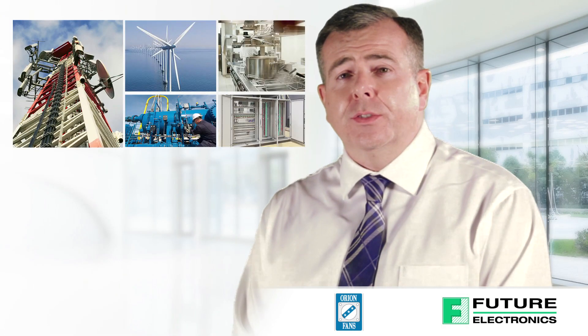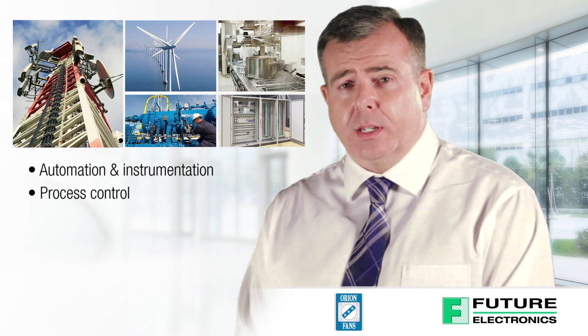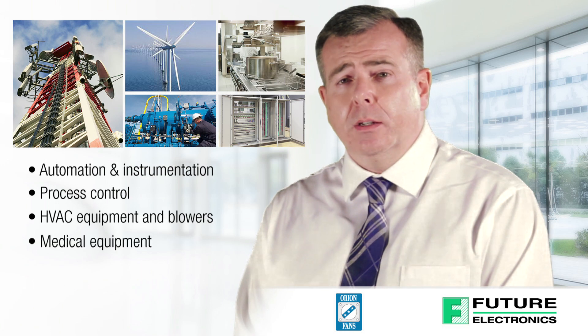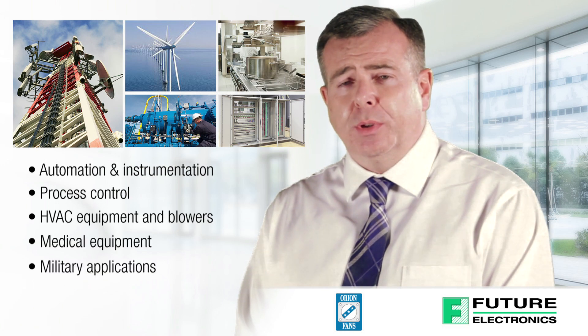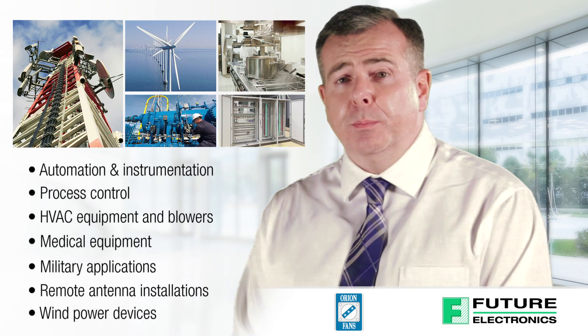Orion fans are designed for these applications: automation and instrumentation, process control, HVAC equipment and blowers, medical equipment, military applications, remote antenna installations and wind powered devices.